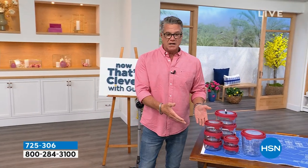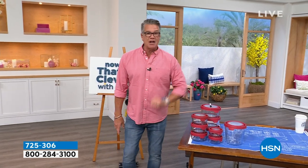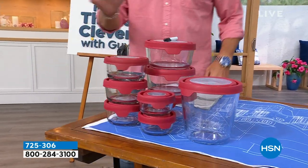This value is over $90, and I'm not going to tell you the price just yet. There's always Anchor Hocking in my fridge, in my cabinets, and my cupboards. I love this stuff.